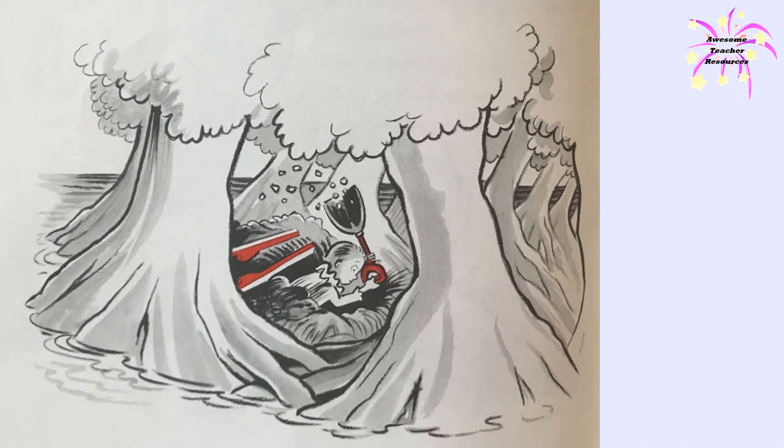Never before had Eric been so puzzled. Never in his life had he felt so sad. But there was nothing to do but obey the command. He picked up the stilts and walked straight toward the road that led to the sea. It was the hour that the townsfolk were all having supper. Nobody saw him dig the deep hole. Nobody saw him bury the stilts.